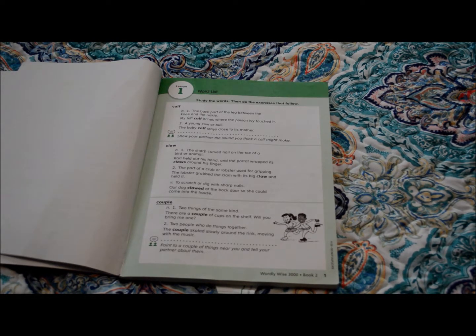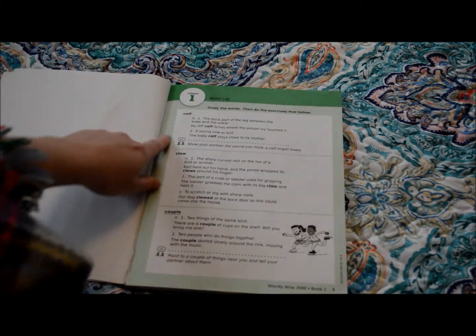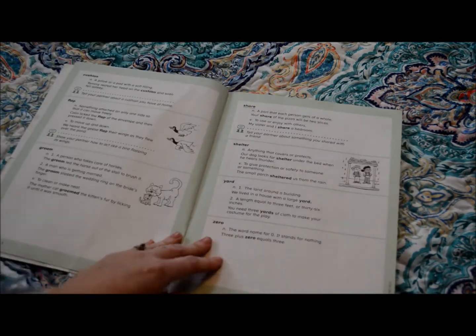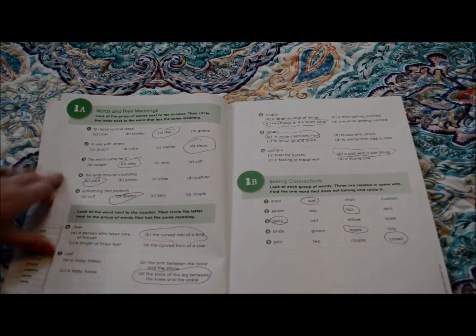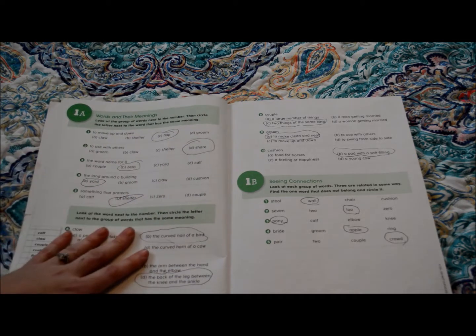So I'm going to take you through what each part is. This is lesson one. On the first day you get the word list, and it gives an explanation of what each word means. She just goes over this, reads them all, and gets an idea of the words.